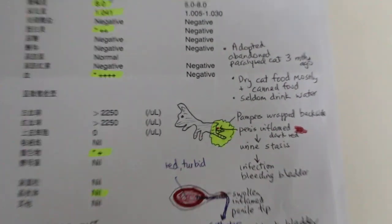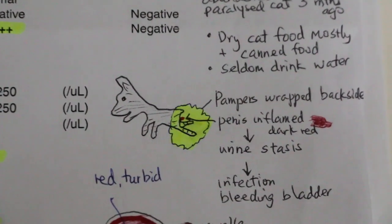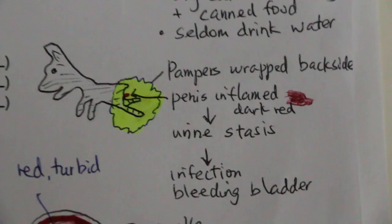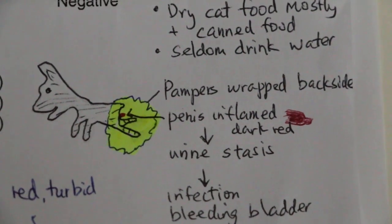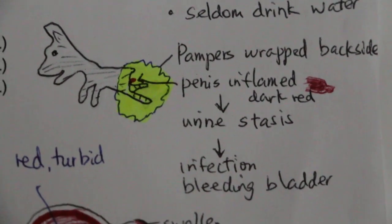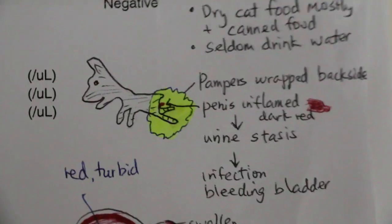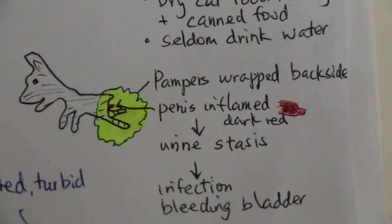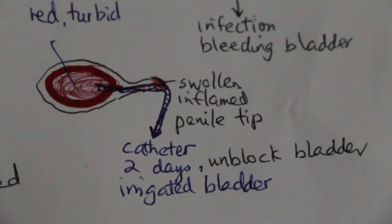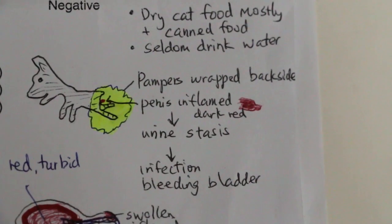Now this adopted paralyzed cat of one year old was adopted three months ago. The owner feeds mainly dry food and uses pampers to wrap around the backside when she's at work. Nothing happened for three months, then yesterday the bladder was blocked and there was a lot of red blood inside the bladder. So why? What happened?